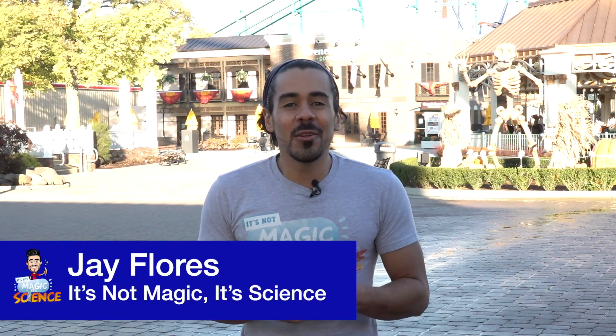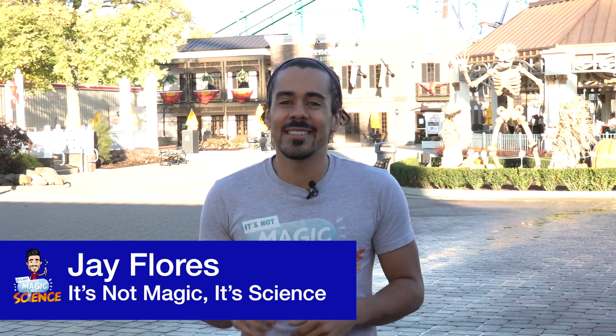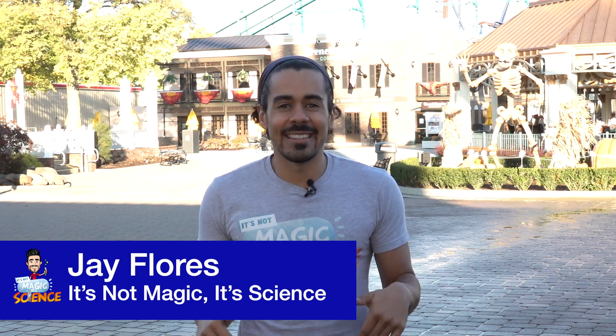Welcome to Cedar Point. My name is Jay Flores. I'm the Global STEM Ambassador at Rockwell Automation and the host of the series, It's Not Magic, It's Science. I'm here with the whole park to myself to show you guys a sneak peek and find out how science makes all the magic happen here at Cedar Point.